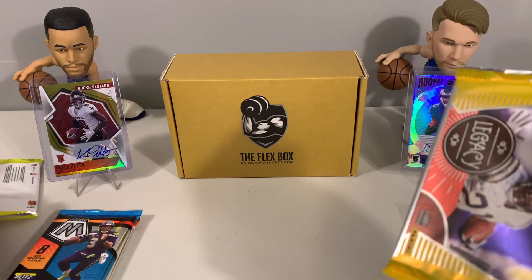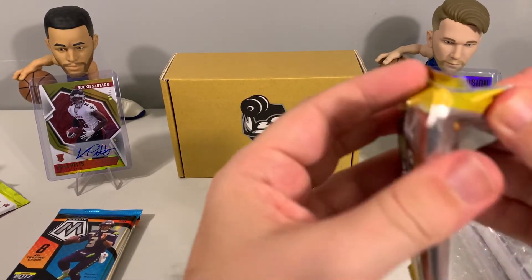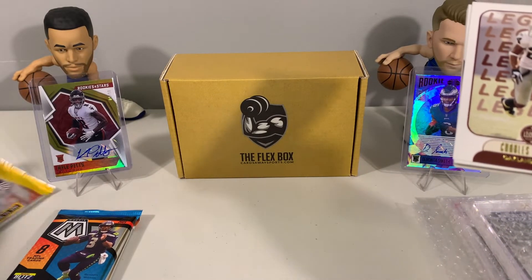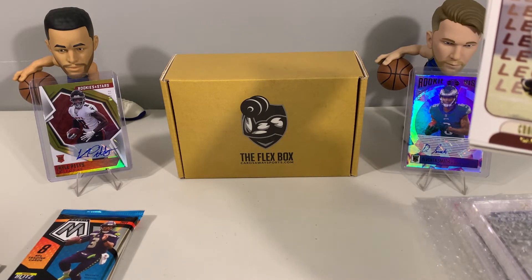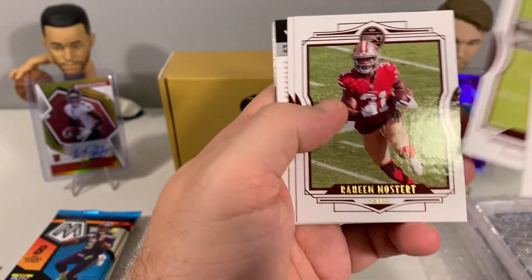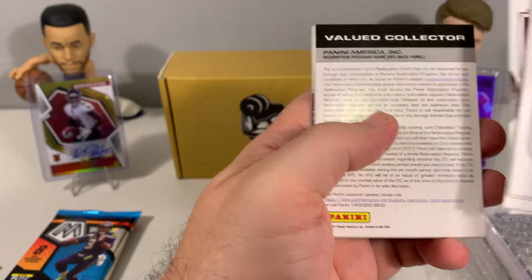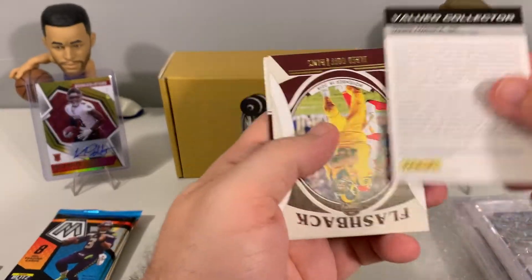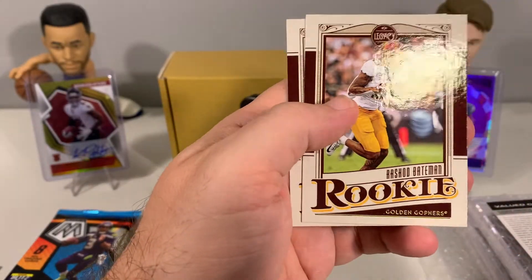Let's see what we have in Legacy. Unlike some of the other products we open, the real excitement or piece we're most interested in is the graded card, because it's a nice way to build up some nice graded cards. Looks like we have a redemption coming up out of Legacy — we'll set that to the side and come back to it in a minute. We also got Jared Goff.